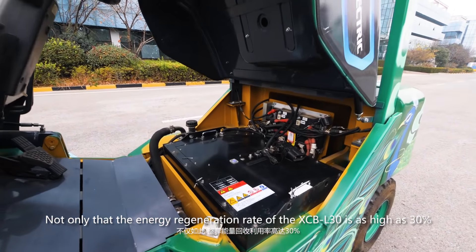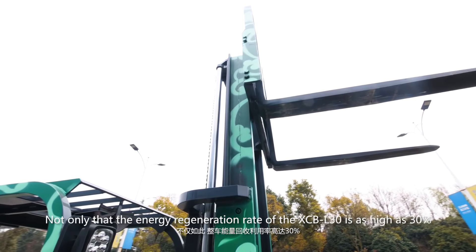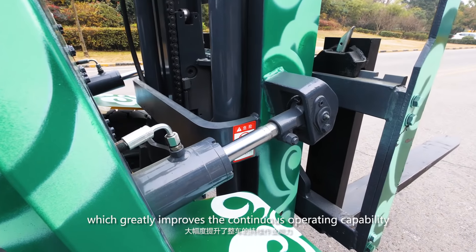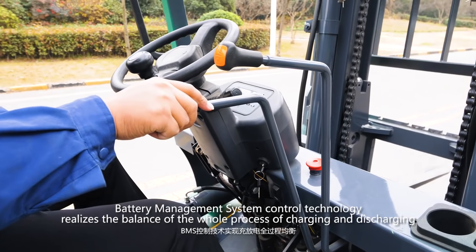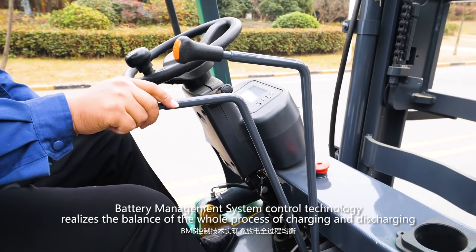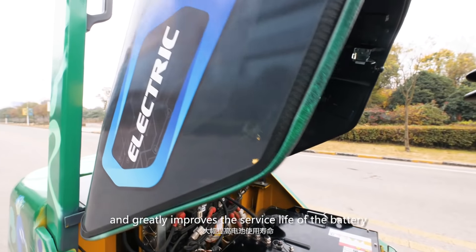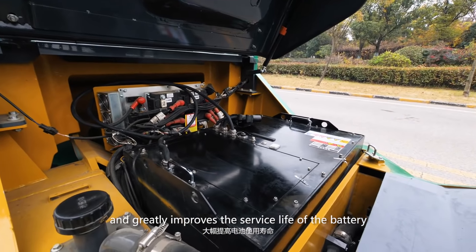The energy regeneration rate of the XCB-L30 is as high as 30%, which greatly improves the continuous operating capability. The battery management system control technology realizes the balance of the whole process of charging and discharging, and greatly improves the service life of the battery.